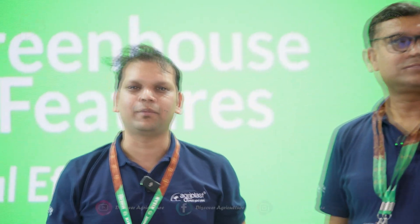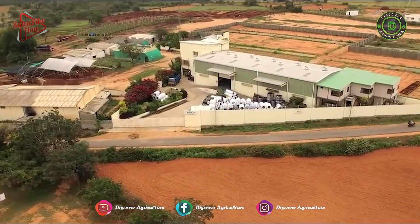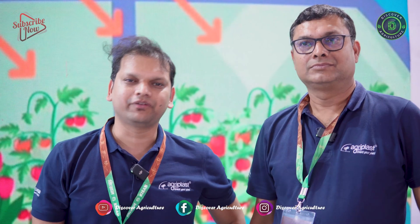Hi, my name is Sumit. I am from Agriplus Tech India Private Limited. Basically, we are into greenhouses. Our factory is in Gujarat, but our warehouse is in Hosur. Now I am giving this interview with the collaboration of Discover Agriculture.